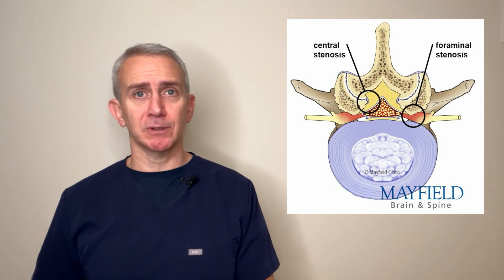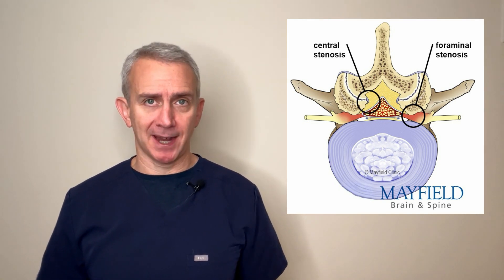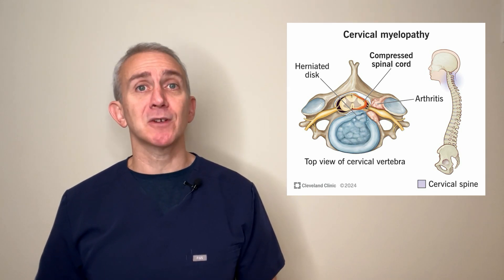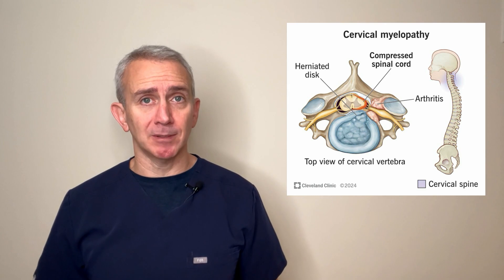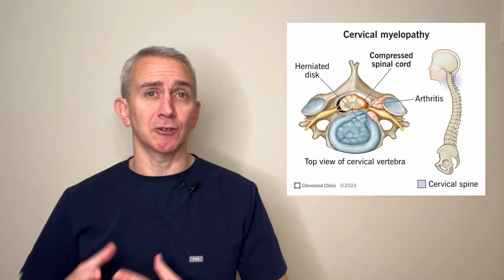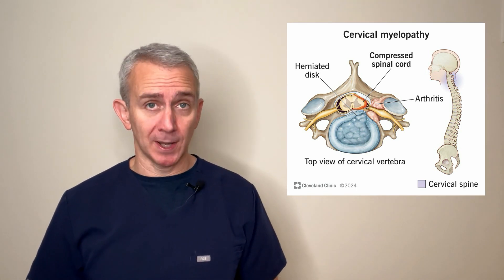Depending on which type of stenosis you have, there are very different implications. In central cervical stenosis, the major risk is that the spinal cord itself becomes impacted. If this happens, a cervical myelopathy may result. This can be a very dangerous problem in which patients can lose function in their arms, their hands, their legs. They can also lose control over their bowel and bladder.